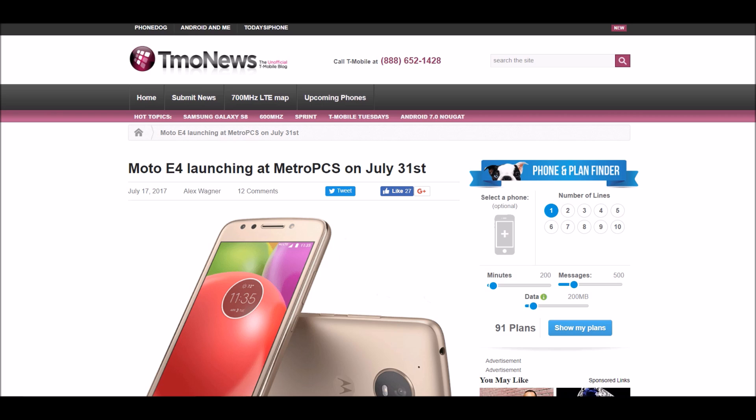Obviously you guys know — and if you didn't know — MetroPCS is actually connected to T-Mobile; it's their prepaid brand. So MetroPCS is basically T-Mobile.